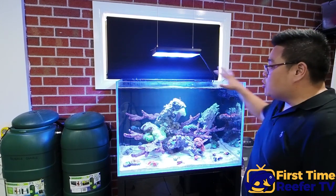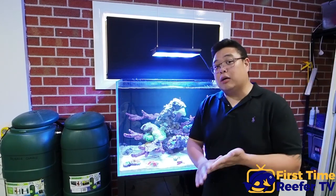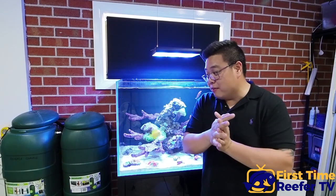I am going to add some supplemental lighting to this tank as well, which I will tell you about in an upcoming video.